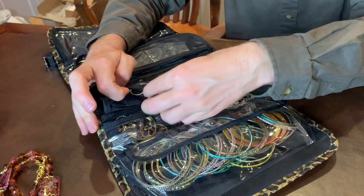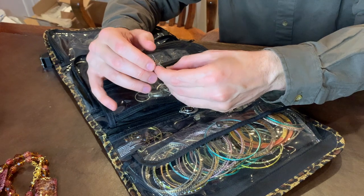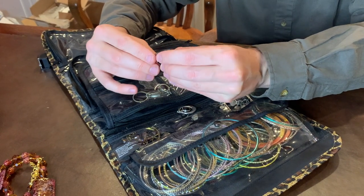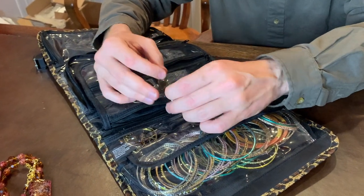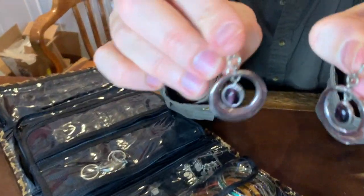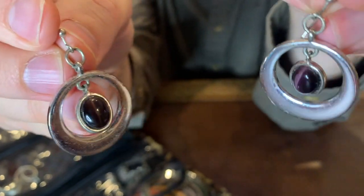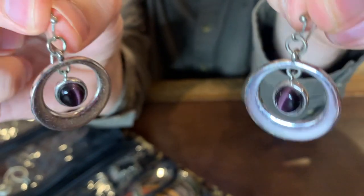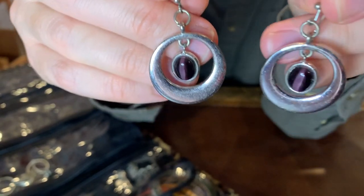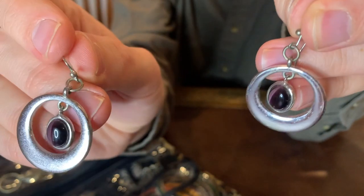Over here, some silver-toned earrings. I do need to look at these relatively closely to find out if they're sterling silver or not. To me, they do not look like sterling silver. I think these have a purple stone in the middle — could be amethyst — but looking through the light, it looks like a cat's eye. Almost like a purple cat's eye. Very cool.